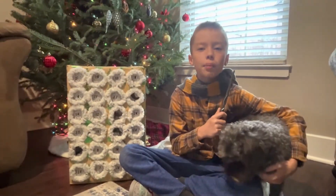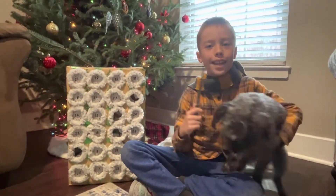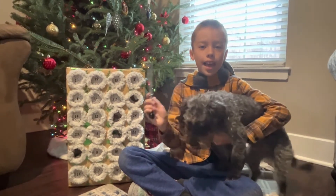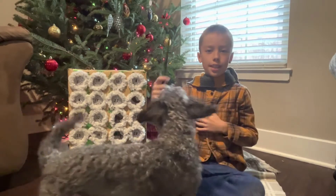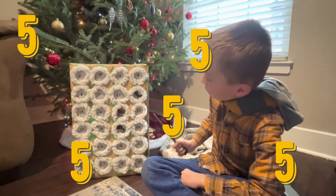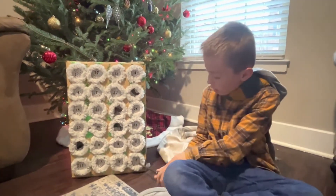Hello friends, welcome back to BlackRock Channel for the 24 Days of Advent Calendars. Let's see what's in number 5.